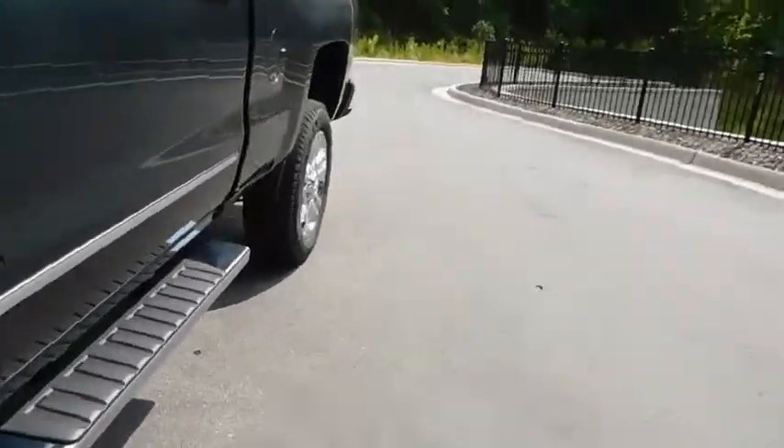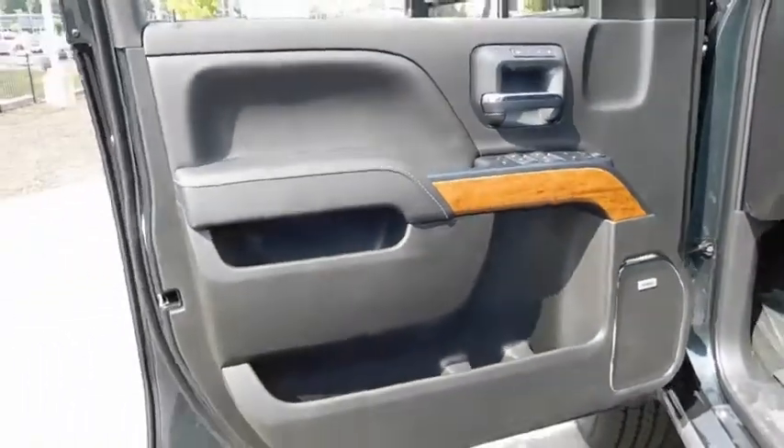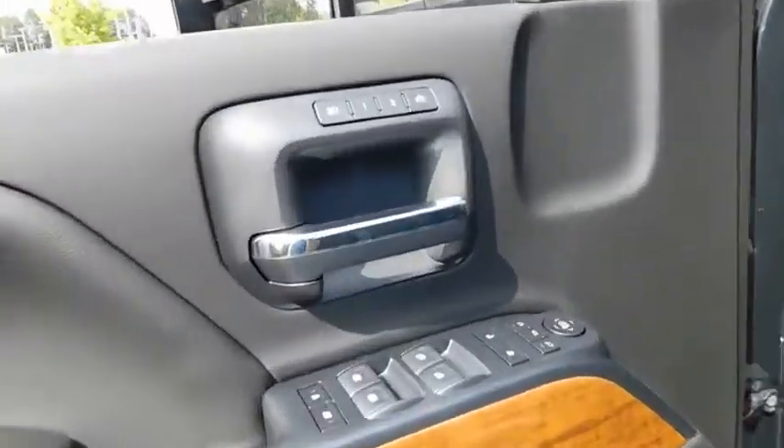Front floor mats, universal garage door opener, premium sound system, AM-FM stereo radio, rear defrost.